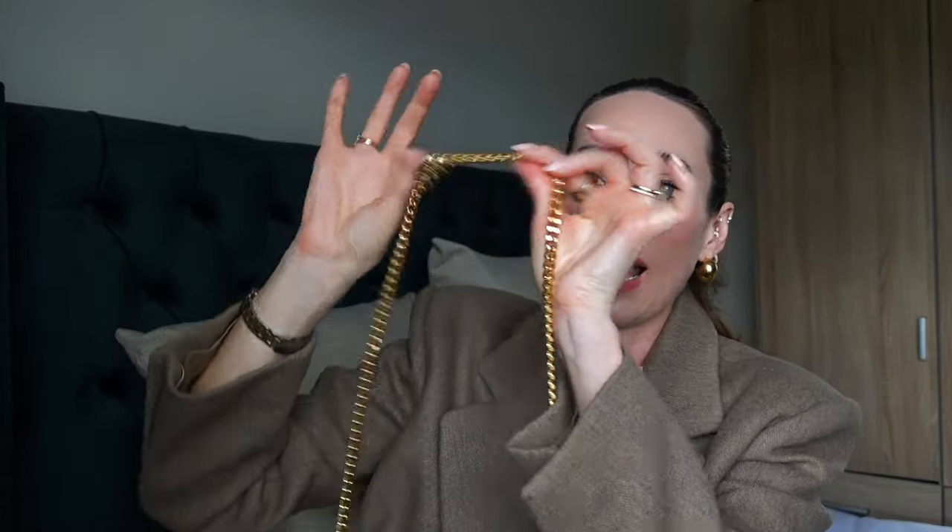This bag has an absolutely beautiful chain strap, again in a gold finish. There's actually a nice bit of weight to the chain — it feels incredibly premium to touch. It doesn't have the leather upper part that some crossbody straps do have, but honestly I don't think it needs it because this is a small bag.